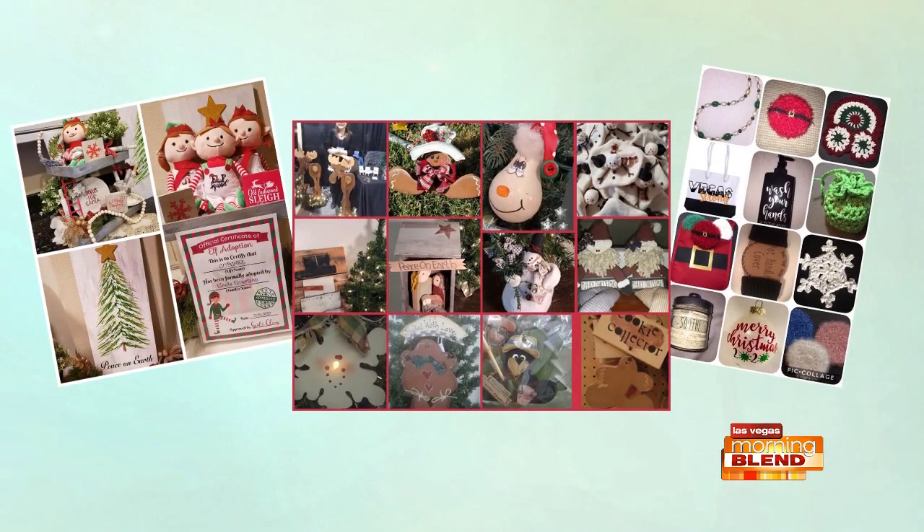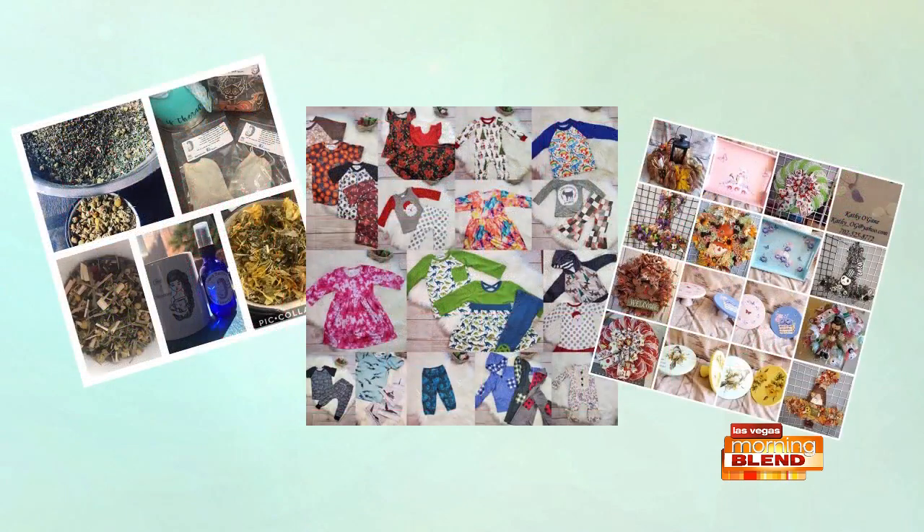You can also find facial masks — all kinds of different masks. The creativity is beyond what you can imagine and so unique. It's something you can't find at a store. I'm actually wearing a bracelet from one of the vendors.